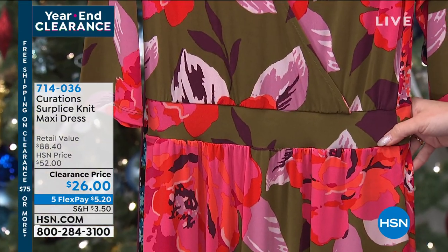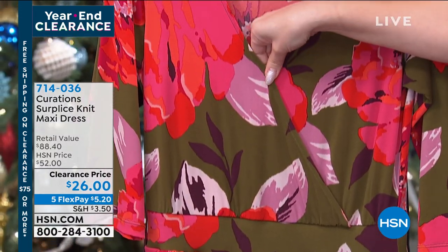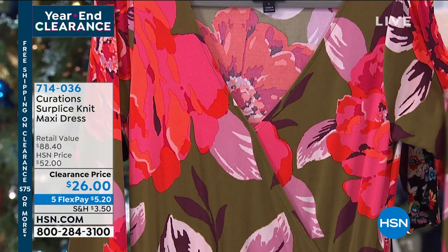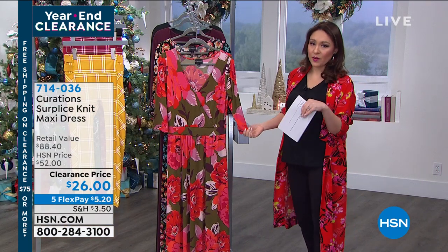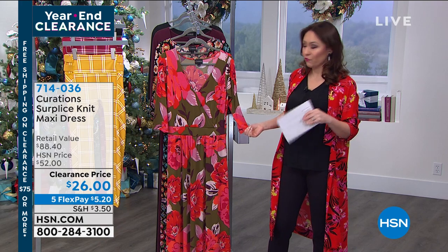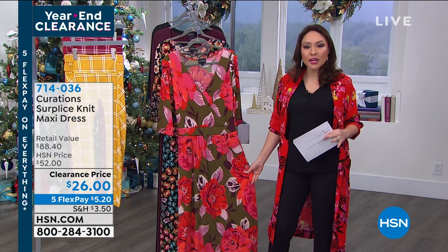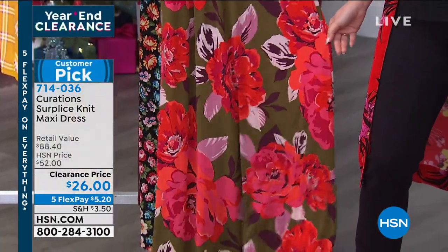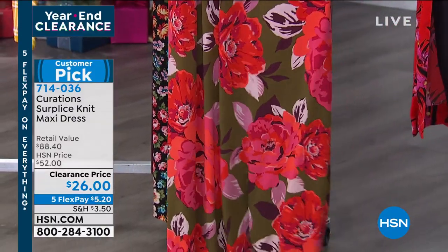If we want that hourglass look, it's got a little button in the front for modesty — you can open it up if you want to layer. It's got arm coverage that we love. If you look at the retail value, it's over $88 for this. When you get this home, you'll see the fabrication and weight — it is not one of those flimsy maxi dresses. It's a customer pick and it's $26 today.